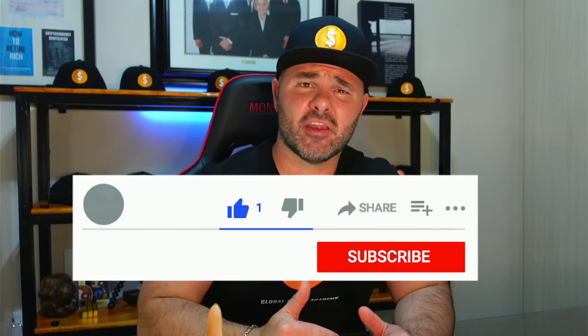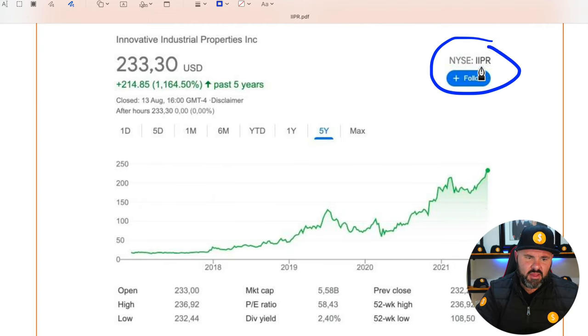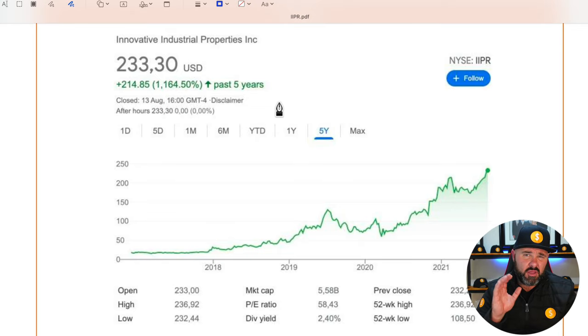Before we jump in, I just want to ask a big favor — please click on that like button and turn it blue, because it helps with the YouTube algorithm. Now, having a look at Innovative Industrial Properties, they trade under the ticker IIPR on the NYSE.